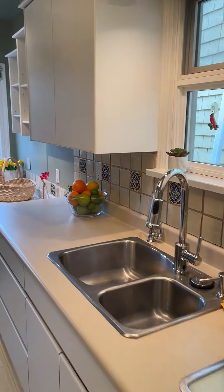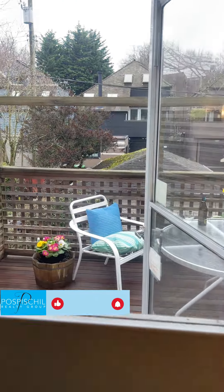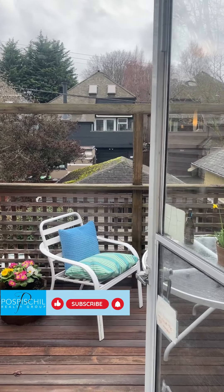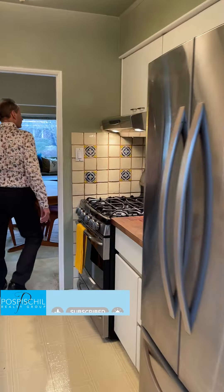And you've also got a great deck out here. One of the big features of this property in the RT9 zoning is the south-facing backyard. If you're wanting to renovate or build your dream home, you're going to want that light coming in the backyard, and that's what we've got here. So let's show the rest of the main floor here quickly.